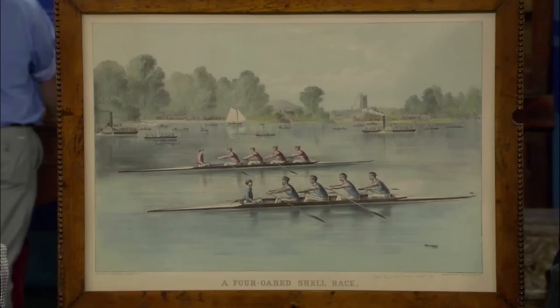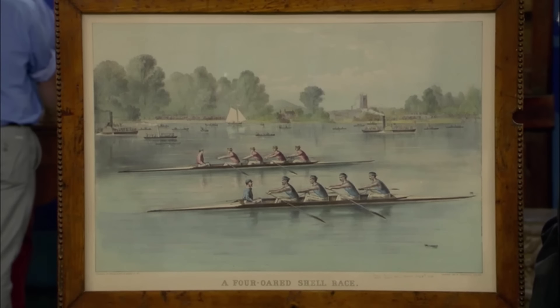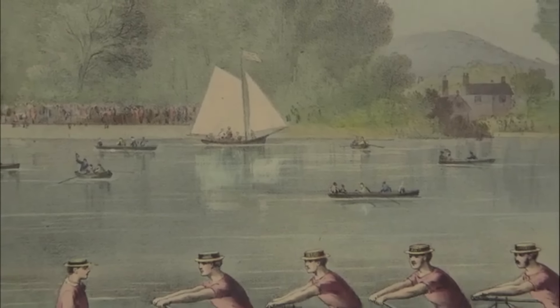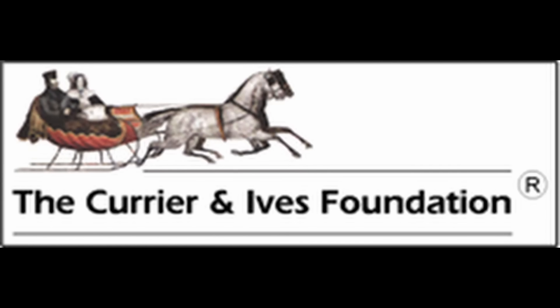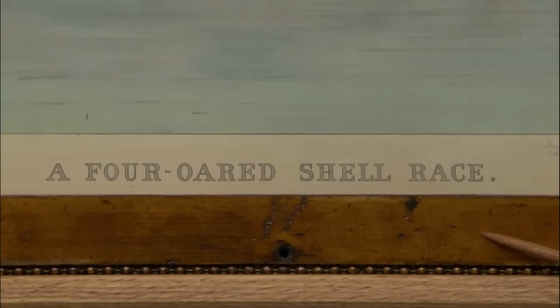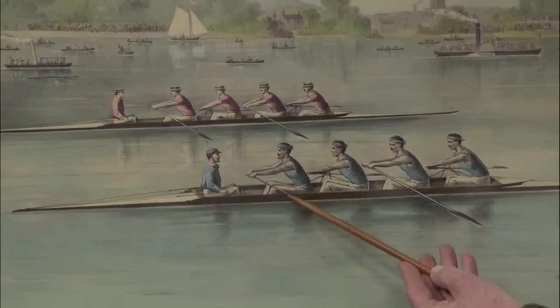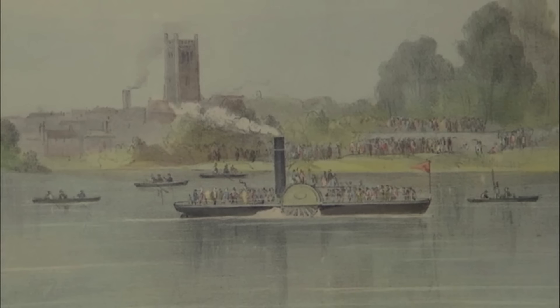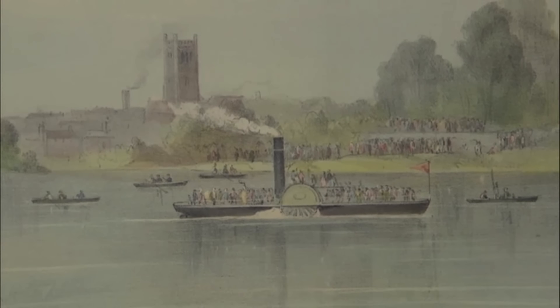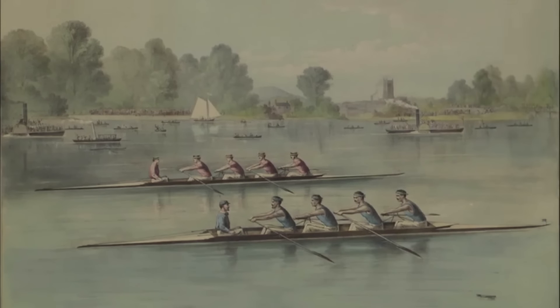Exhibited on the show is a print acquired by the guest's husband at a garage sale about 40 years ago. This particular print, made in 1884 by the Currier and Ives Company in New York, is notable for its historical significance. Currier and Ives was a New York-based printmaking firm renowned for its popular lithographs depicting various aspects of American life. The piece is titled A Four-Oar Shell Race and features two boats with four men racing down a river, printed in black and white with colors applied by hand using watercolors. The print is very clean and well-preserved. Given the legacy of Currier and Ives, this piece would easily be worth a notable sum.